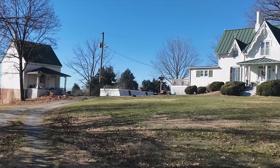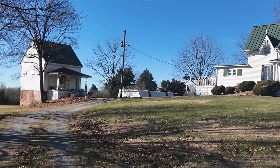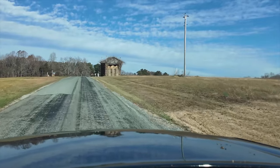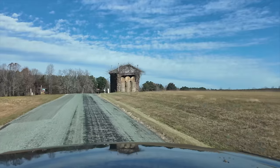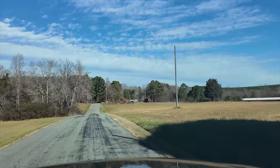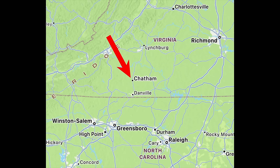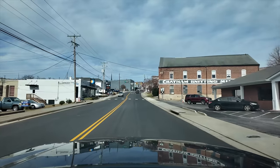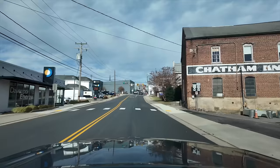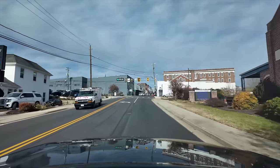There's a cat roaming the grounds — little side note. Okay, I am entering the town of Chatham, Virginia. Peak population of this town was in 1960, with a little over 1,800 people. Today there are a little over 1,200.